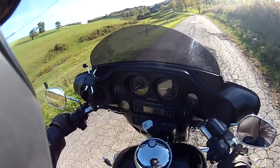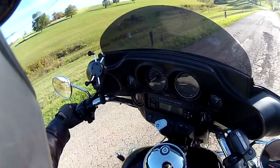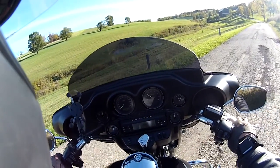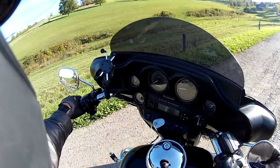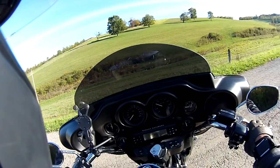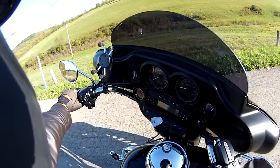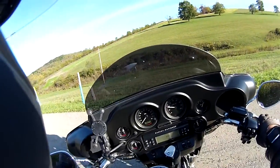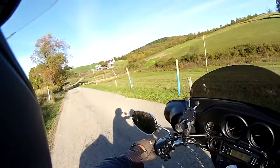Everything is saying turn around. Let's turn around here. Turn around, turn around, turn around. Not a good place to turn around here. Not really sure what's behind me here.